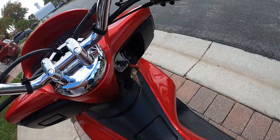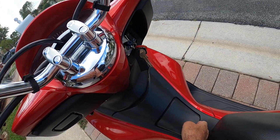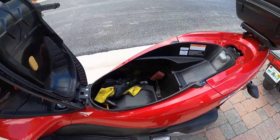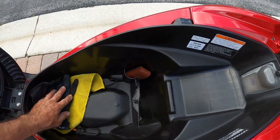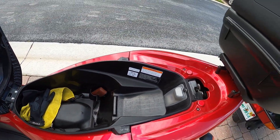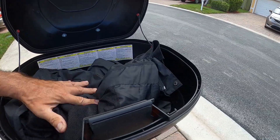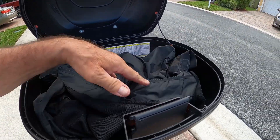On the PCX, if you hit this button the seat comes undone, and if you hit this one the gas tank opens. So the gas tank is here, and then the seat opens like this and you can see you have room for a helmet, groceries, whatever you want to put in there. It also has this GV trunk in the back which can hold a lot of stuff — I have rain gear in here.